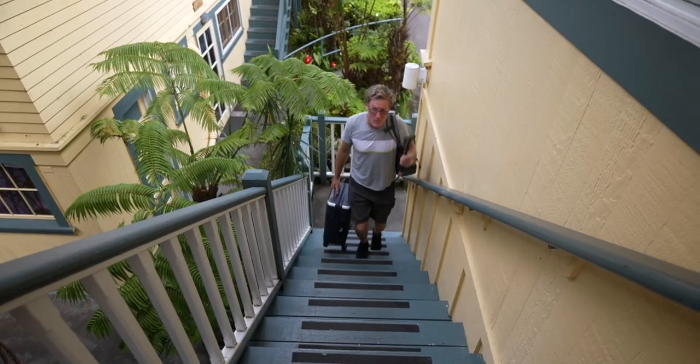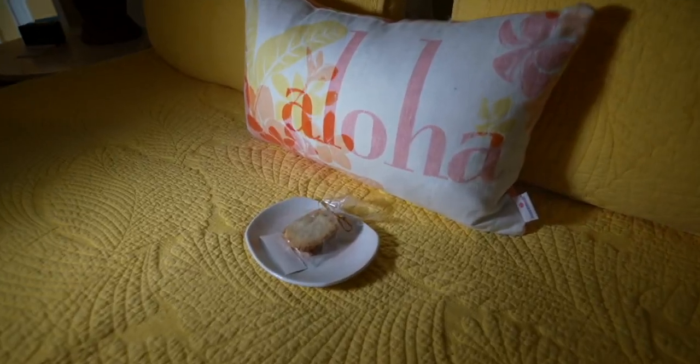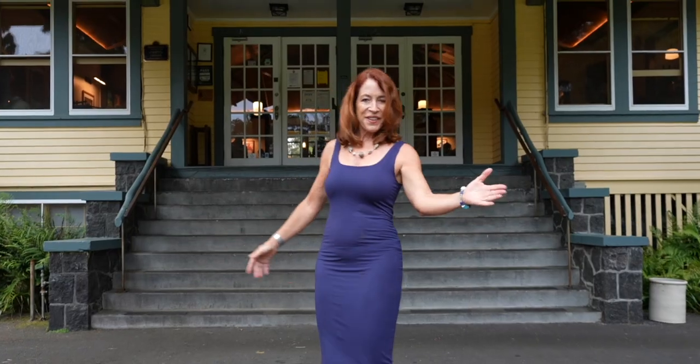Here we are at the Kilauea Lodge. Interesting to note, the Kilauea Lodge was actually built in 1938 as part of a YMCA camp, and then it changed during the war in 1942 to a radio camp. And obviously now it is a place to stay. We are just about to check in. We put the fireplace on before we go to Volcanoes National Park — look how cute these little mugs are.